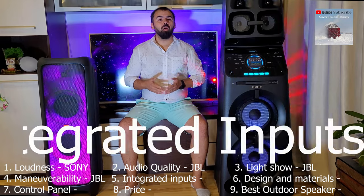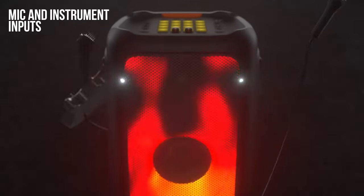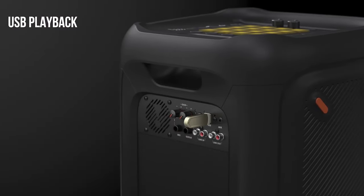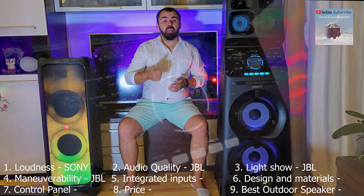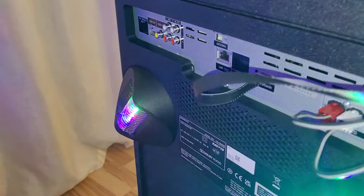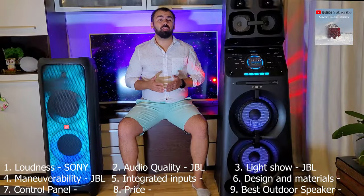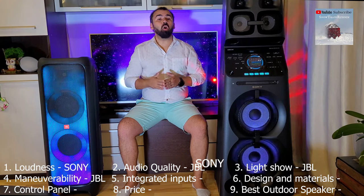Both connect to a smart device immediately and very easily due to the integrated Bluetooth. Regarding the inputs, compared with Sony — which has all the usual inputs: integrated DVD player with HDMI, radio, USB, mic in, and guitar in — the JBL lacks the CD and HDMI inputs, which makes connecting to other devices more difficult. So Sony wins at diversity in connection.